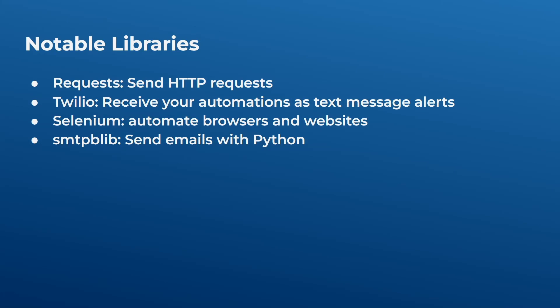Second is the Twilio library, which is really popular because Twilio is the go-to library whenever you want to receive text messages or calls. If you're tracking something or automating something and you want to receive a text message alert, Twilio is probably the library you will use. Third is Selenium, which automates anything on websites and browsers — it's one of the most popular Python libraries for automating browsers.